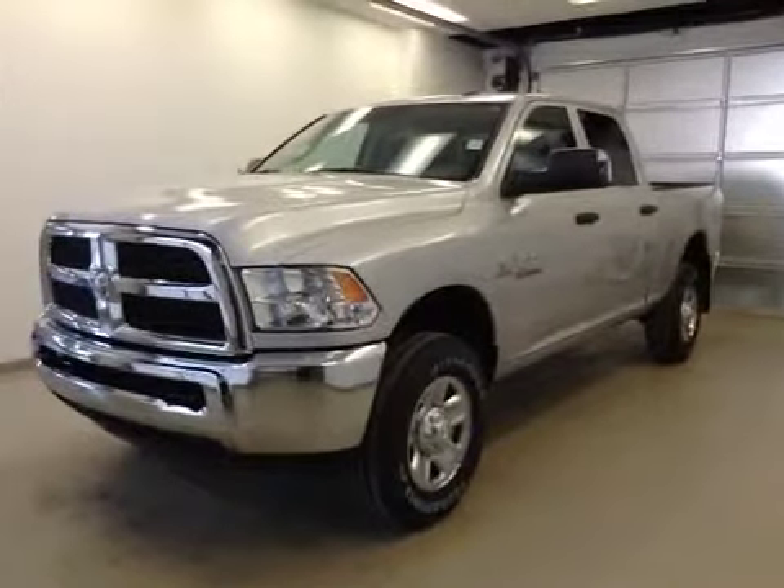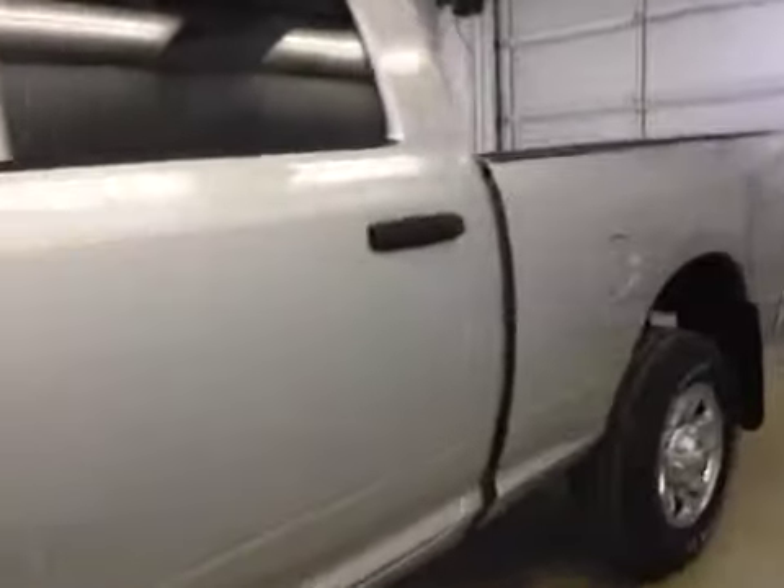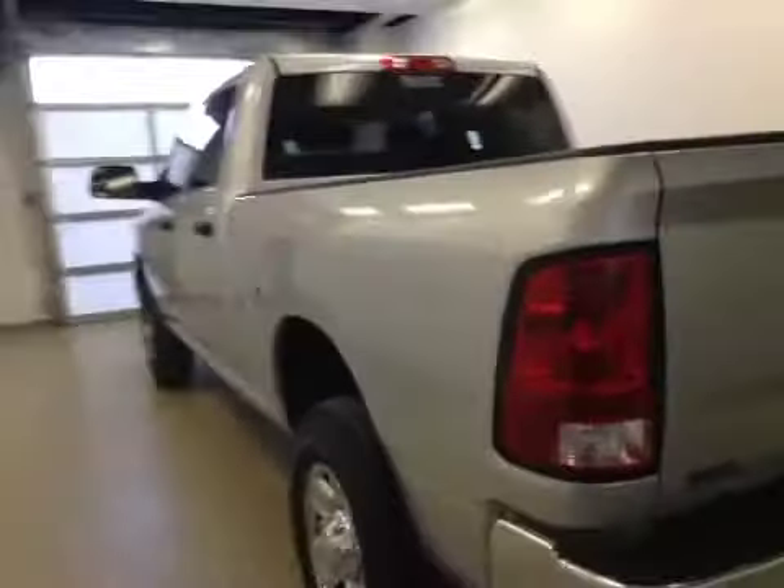This is stock number 85697, a 2015 Dodge Ram 2500 crew cab, four-wheel drive. Exterior color is bright silver.